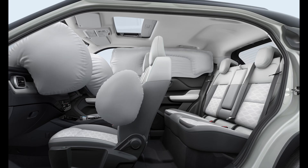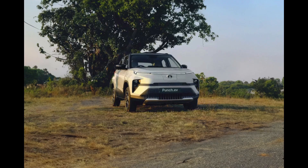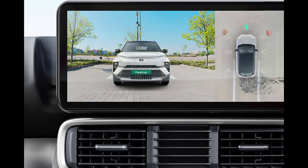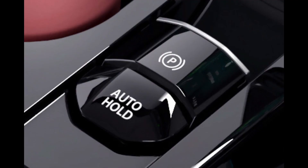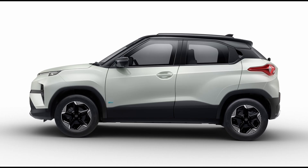With prices starting at 10.99 lakh rupees, the Punch EV positions itself well in the market, offering a range of features and technologies, with the long-range model presenting an excellent value proposition. Despite some plastic quality concerns and execution improvements needed for certain innovations, the Punch EV stands out as a strong offering from Tata Motors, poised to compete even in the ICE category. Overall, it represents a commendable effort from Tata in the electric vehicle segment.